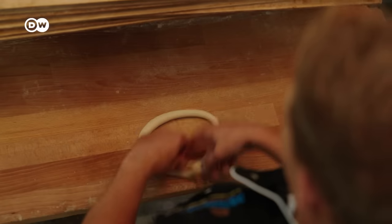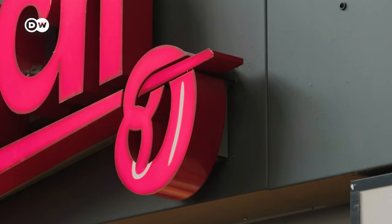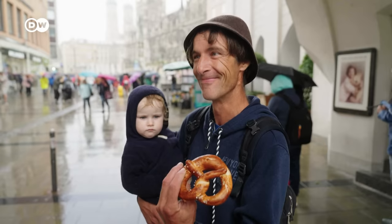In Germany, no other baked good stands for the baker's craft like the pretzel. You can tie yourself in knots, but you can't escape it. They're everywhere, in every variation. And even more so in southern Germany, where a day without pretzels is like a night without beer.